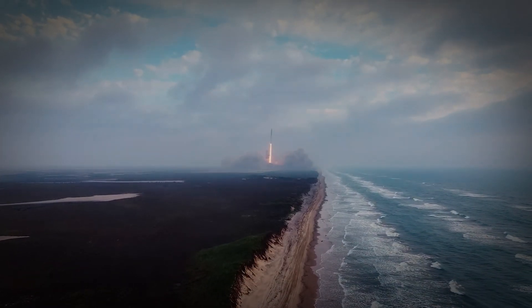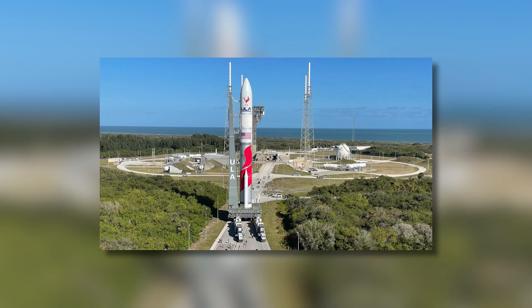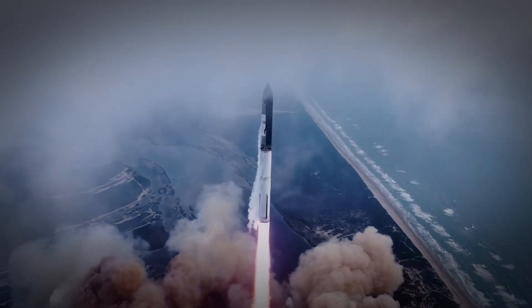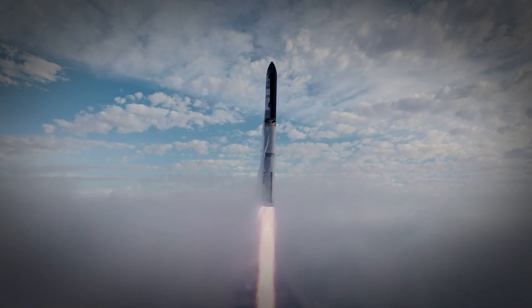When you compare this to the time it takes NASA, Blue Origin, or ULA to build their prototypes like the SLS, New Glenn, or Vulcan — which can take years — the scale of Musk's goal is truly extraordinary. But that's not all. Along with ramping up ship production, SpaceX's engine production is set to skyrocket as well.